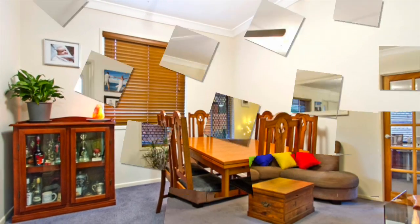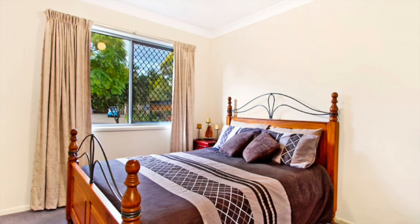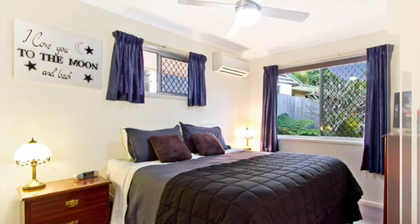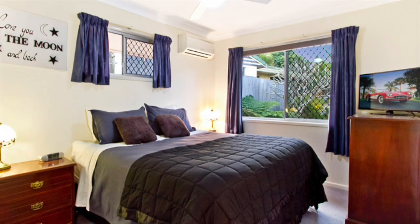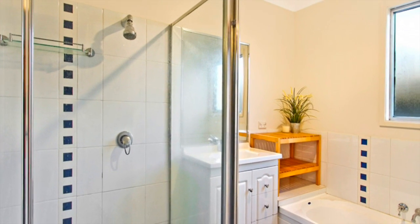The split level design of the home adds interest and functionality, with three good sized bedrooms all on the elevated level and the master featuring air conditioning and a ceiling fan. The fresh modern bathroom provides double shower heads along with a separate bath.